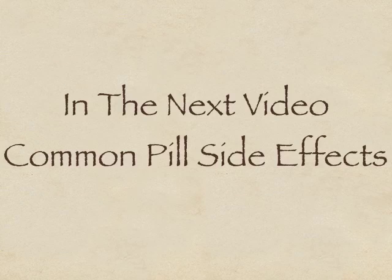In the next video, we're going to discuss what are the common side effects of the pill.